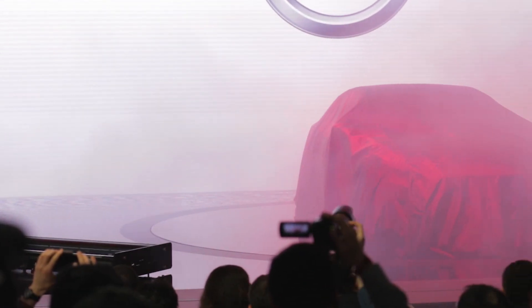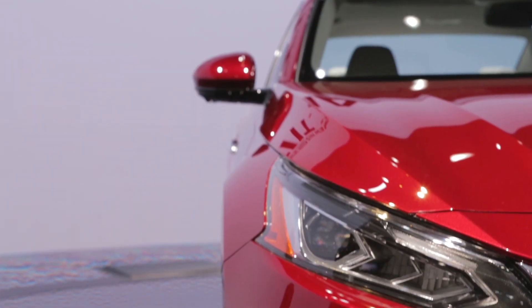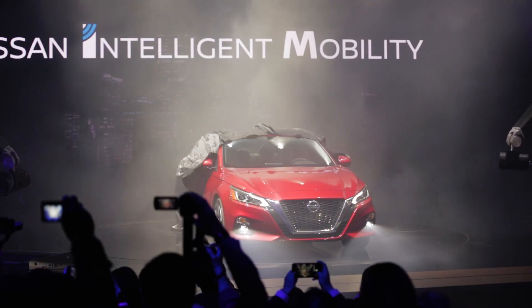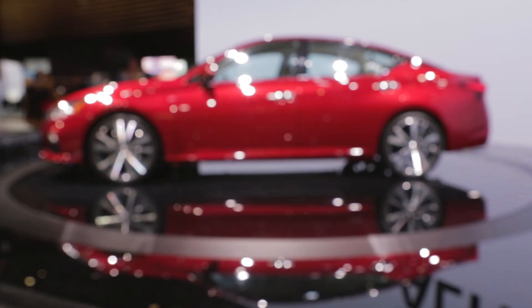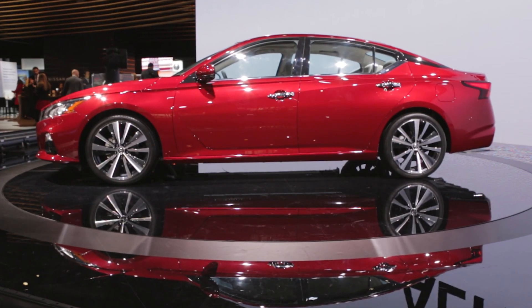Hey everybody, we're at the New York Auto Show where Nissan just rolled off the all-new, fully redesigned, 6th generation Altima. This 2019 Nissan Altima will go on sale sometime in the fall of this year.